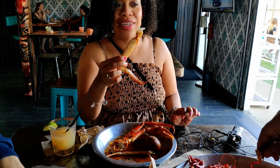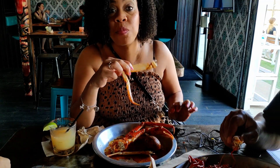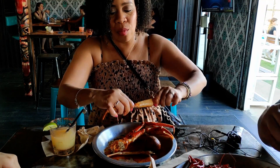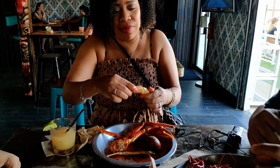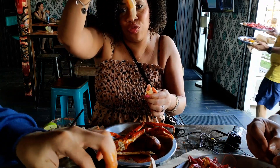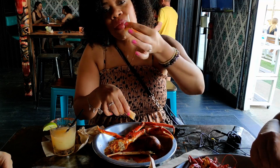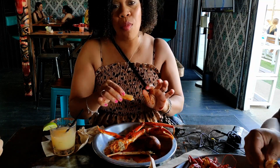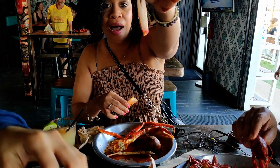She said the snow crab was good. It's not all goopy — even though they have a garlic butter sauce, it's not as goopy as a lot of the Viet Cajun places. Look at that piece of meat on the snow crab!